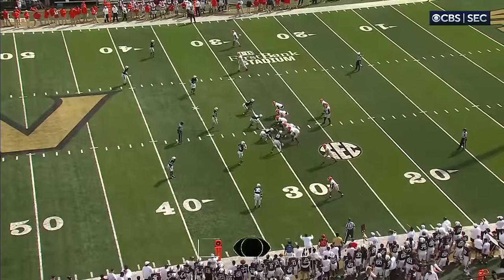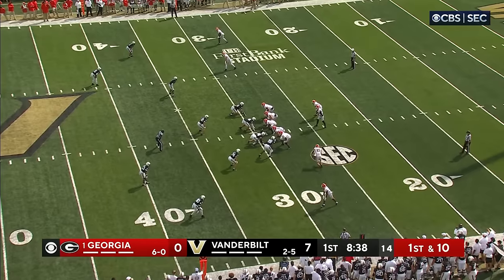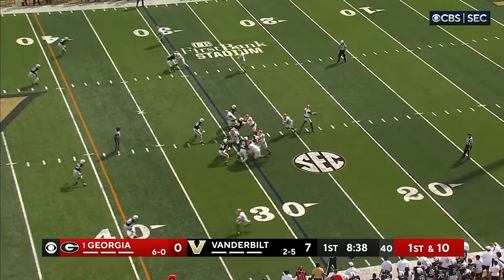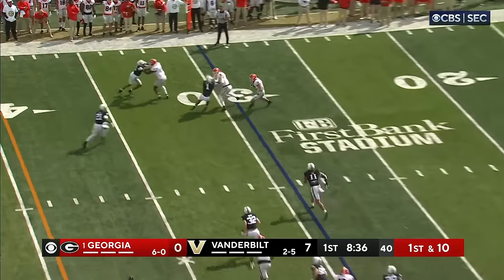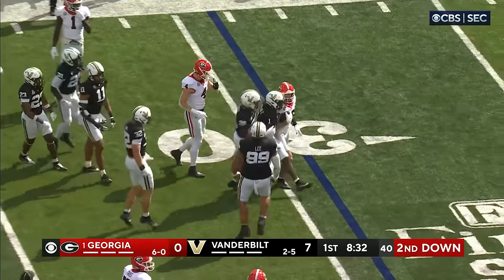The missed field goal — Georgia will take over. First down, Bowers in motion. Beck looking for Bowers, finds him on the outside with blockers, and he's taken down after a gain of maybe three yards.